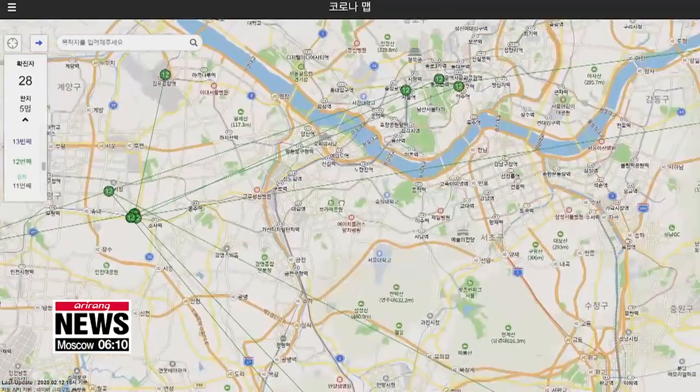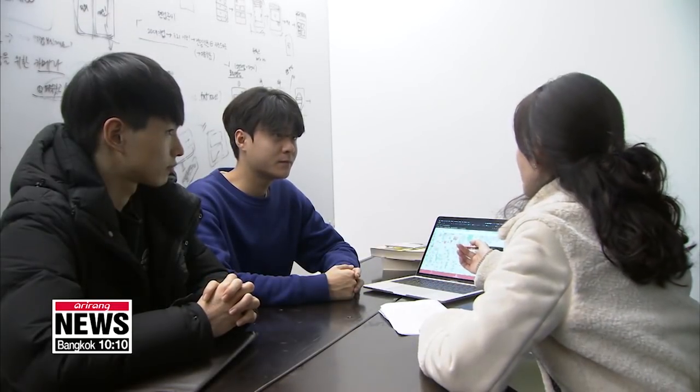The inventors hope they can close the websites down so that people don't need to worry anymore. Kim Bo-kyoung, Arirang News.